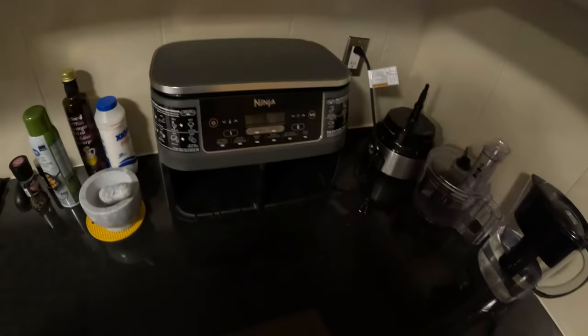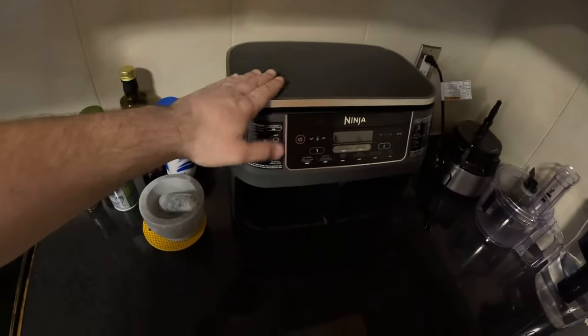My new favorite purchase: this air fryer. This thing literally changed my life. I use it now at least for one meal every day. It has literally changed cooking for me and I've only used it for a week here, so I'm excited to keep using that thing.